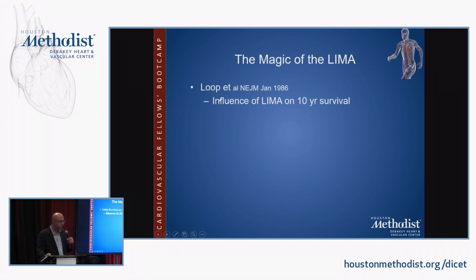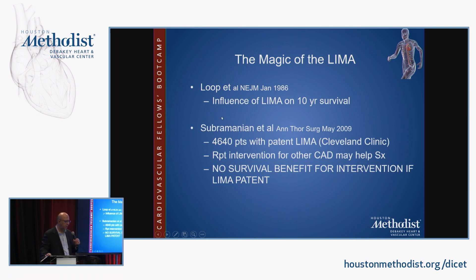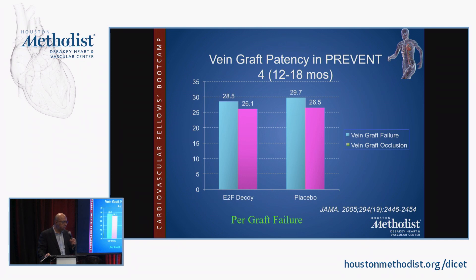Fred Loop at the Cleveland Clinic first pointed out the influence of the IMA on survival in 1986, with subsequent papers showing that repeat intervention in patients with a patent IMA from prior CABG could improve symptoms but had no impact on survival. Vein graft patency can be spotty — the PREVENT trial showed roughly a 26% failure rate at one year, and most figures report a 10–25% vein graft failure rate at one year.